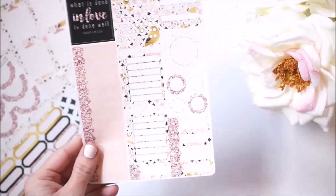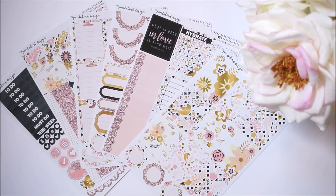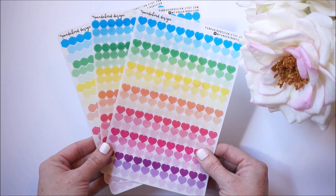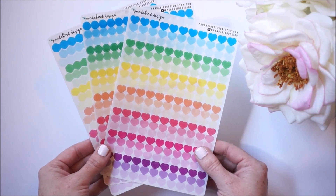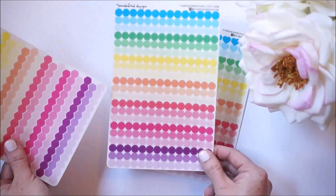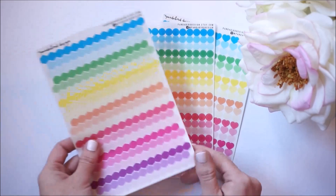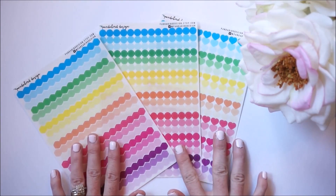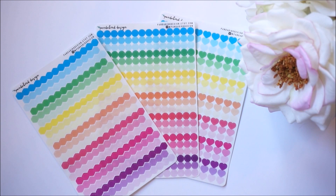Here's one last final look at the Lovebirds kit. I was very excited that she also sent me her transparent stickers. We have three options: some hearts, some circle date dots, and some hexagons. I think these would be perfect for color coding and placing over dates in your monthly view section or the year at a glance.